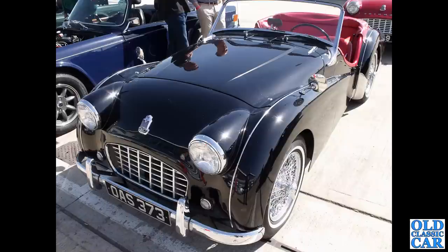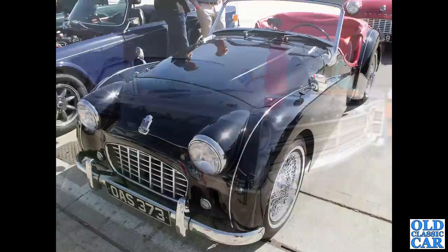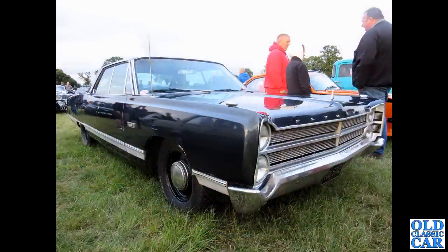This was down at Silverstone a few years ago - I think it was a display of auction entries. We have OAS 373, a really smartly turned-out little Triumph - the TR2 or TR3, rather. Really, really smart, left-hand drive, with white wall tyres as well.